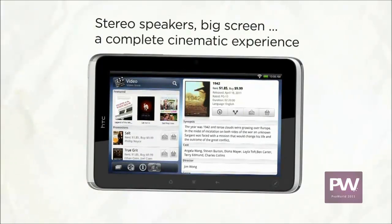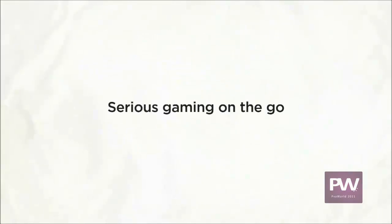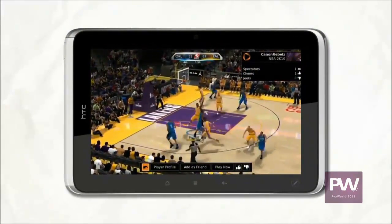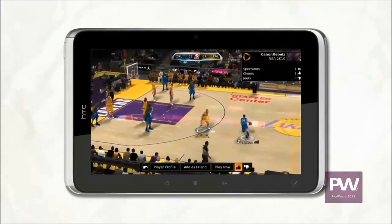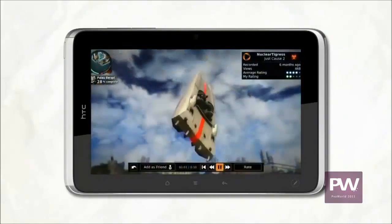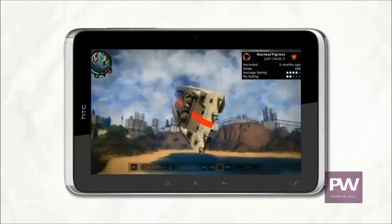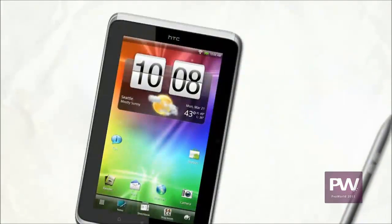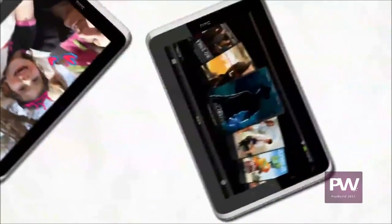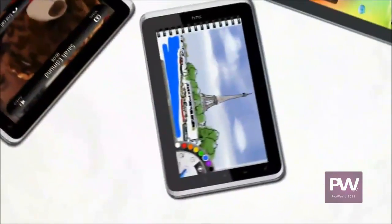Add to that the twin speakers and virtual surround sound, and you have a movie theater on the go. Need more action? Dive into the fun with serious gaming on the go. Fast, smart, versatile, packed with entertainment offerings — all in a light package that goes with you wherever life takes you. That's the HTC Flyer with HTC Sense.